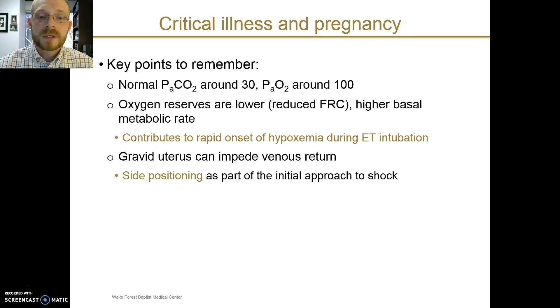The growing uterus can also impede venous return mechanically. In patients who are in shock or who need significant volume resuscitation, you may consider side positioning of the patient as a way to relieve pressure on the inferior vena cava and allow better perfusion and better filling of the heart.